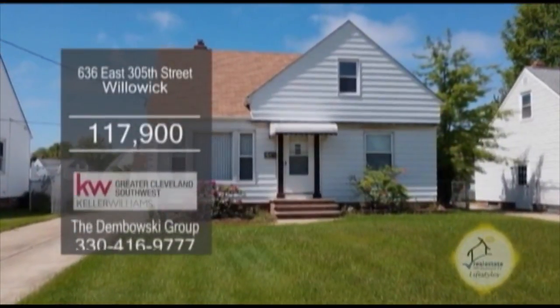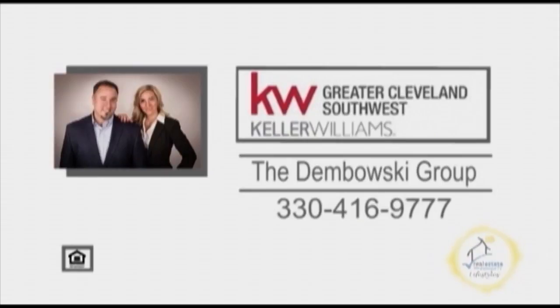Come see this turnkey home. For a private showing, contact the Dombowski Group.